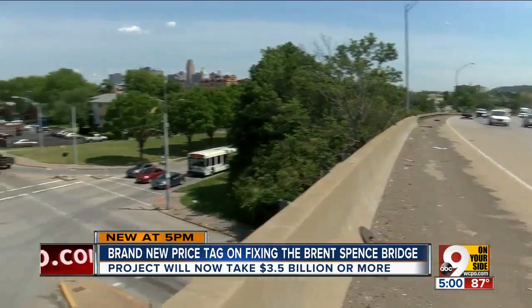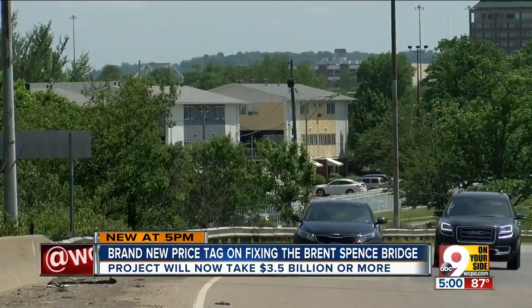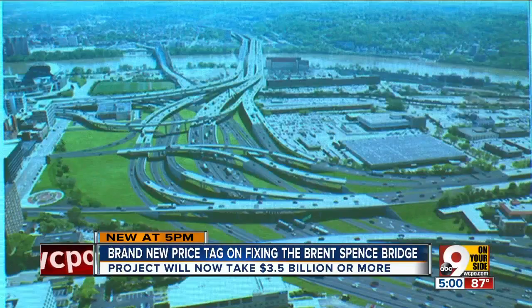Where residents live near the interstate, like here on Liberty Street, noise walls will be built soaring over 20 feet tall. When all is said and done, there will be more green space as well.